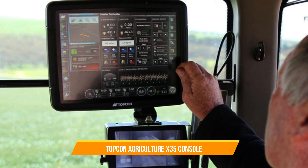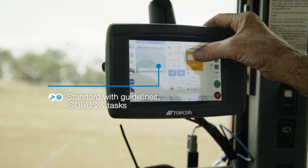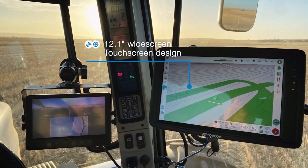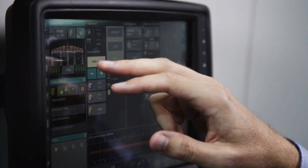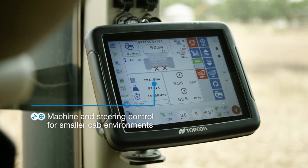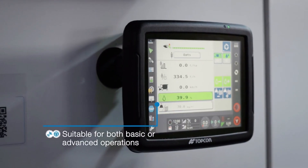32. Topcon Agriculture X35 Console. This machine provides real-time data visualization, guidance, and mapping functions, allowing farmers to optimize their field operations. The X35 Console integrates with various agricultural machinery and sensors, enabling seamless control and data management. With its user-friendly interface and advanced features, the X35 Console helps farmers make informed decisions and maximize productivity.